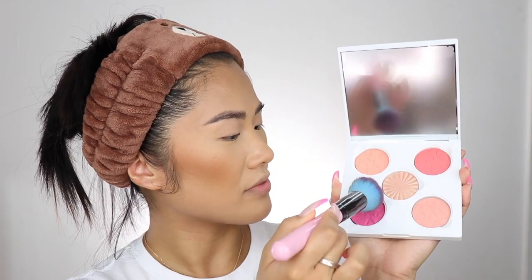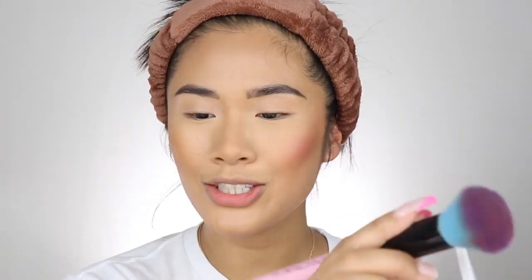I've been using this blusher palette from Ofra — I'm starting to use Ofra a little bit more often because they started to send me PR. Big thank you to Ofra for that. They sent me this palette called Island Time and when I saw it I was like oh my god it's so cute. I love blushes — I feel like blushes really bring out my skin tone and bring out the youthfulness in me as well, because you know I'm officially 25 guys.